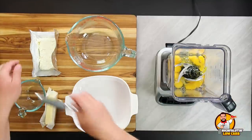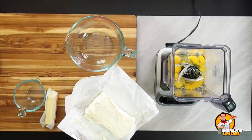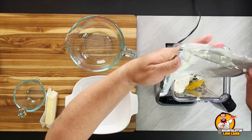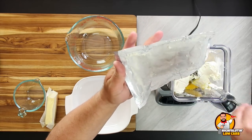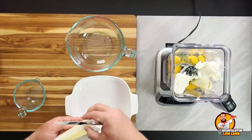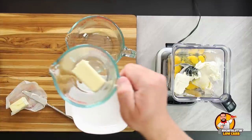Next we're adding our softened cream cheese. This has been sitting out for almost four hours and it's very soft. If you haven't had time to soften it, throw it in the microwave for 30 to 45 seconds if it's coming out of the fridge. Then we want to add our half a stick of butter — this has been sitting out for three or four hours but feels a little firm, so we're throwing our half stick in the microwave for about 10 seconds to soften it up.